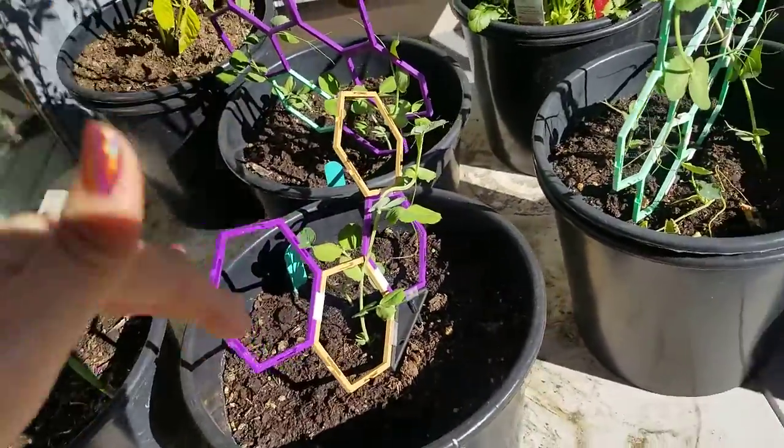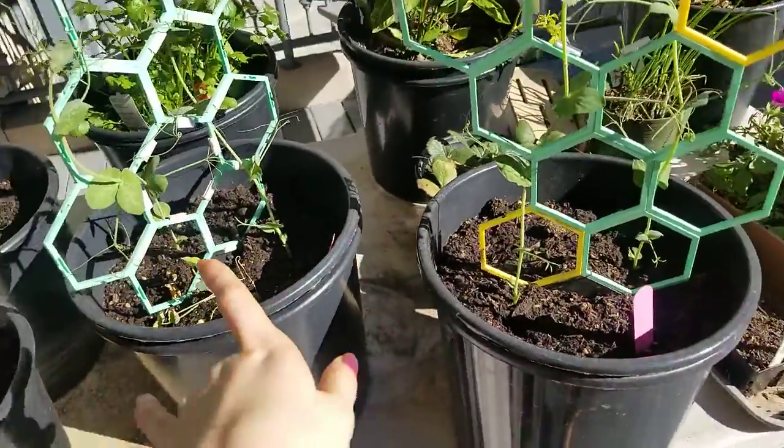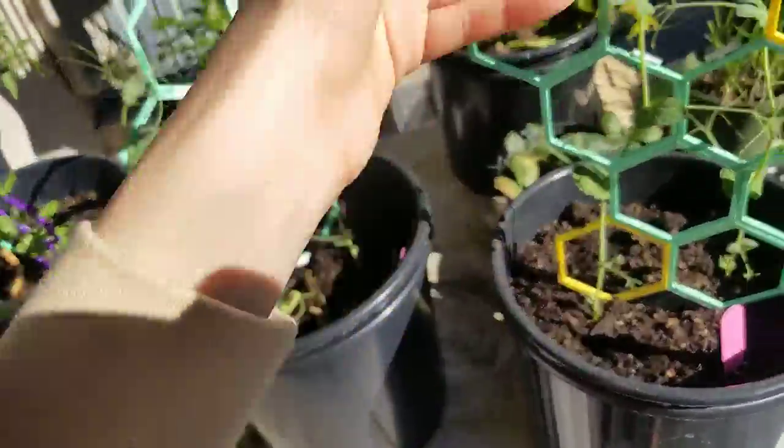These are pea plants. The purple trellis ones are regular sugar snap peas; the green trellises are purple sugar snap peas. I decided to invert the colors so it would be easier to find the peas on the trellis.